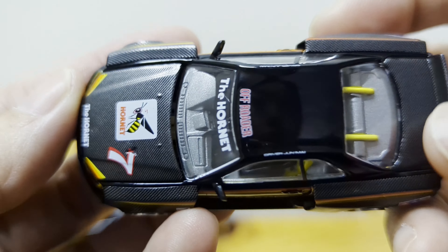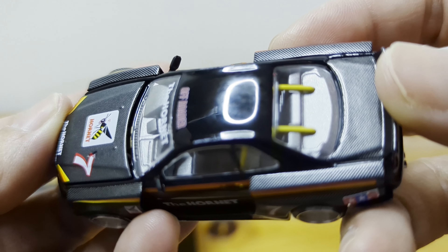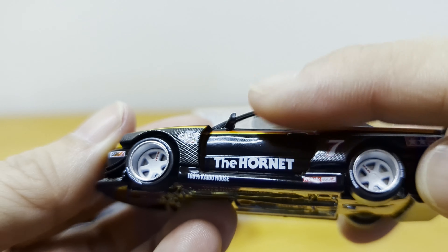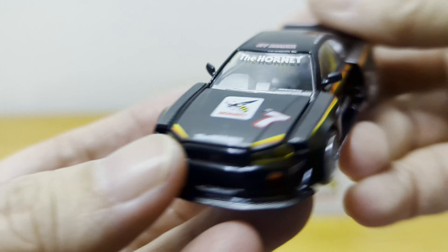If you notice, most of the car — as you can see on screen — is covered in carbon fiber, except for the top and the doors, which are just plain black.